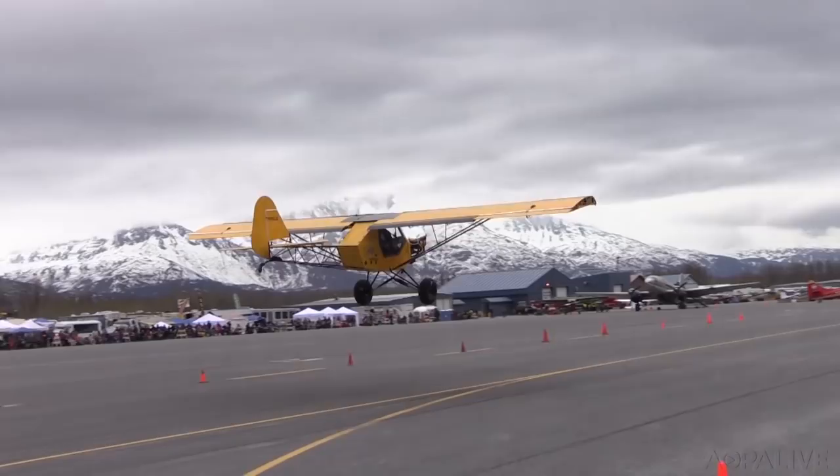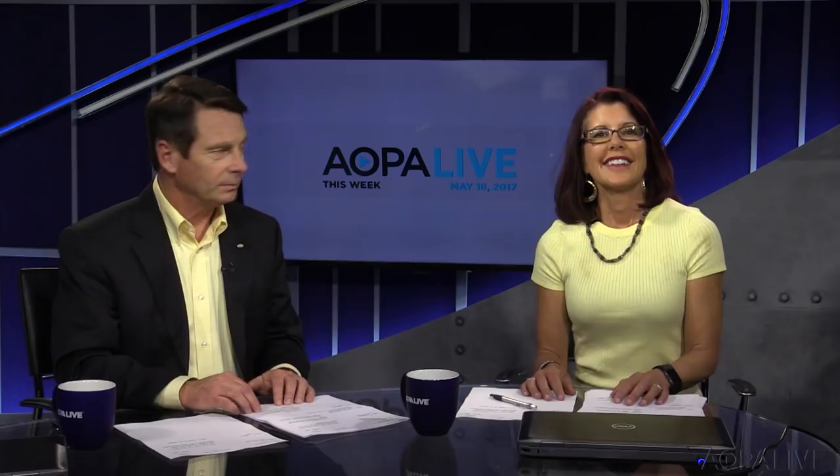In Valdez, Alaska, Mike Collins, AOPA Live. Thanks, Mike. You can see more photos from the Valdez STOL Competition on our website.